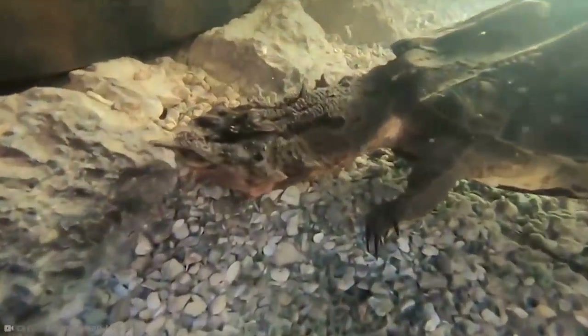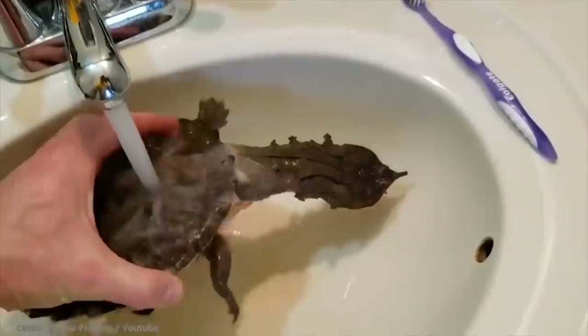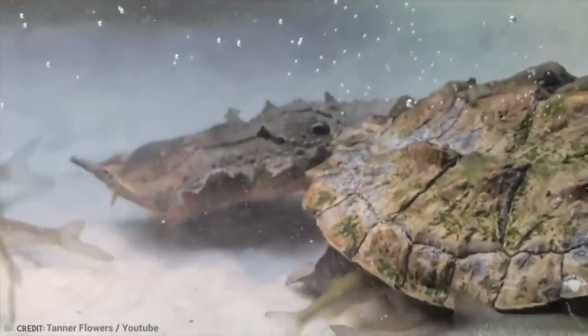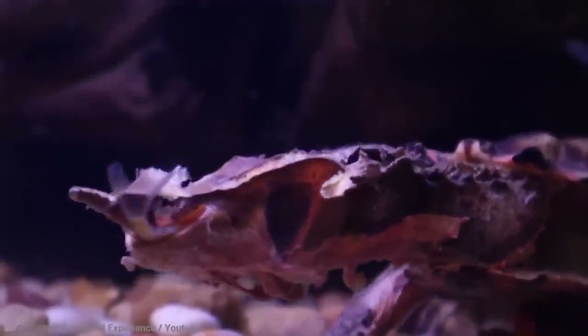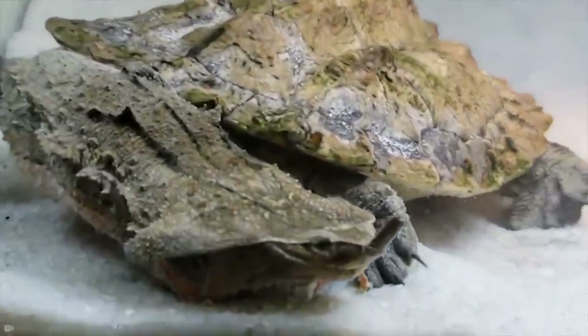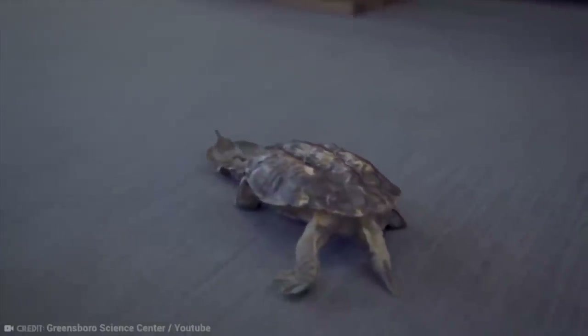The Mata Mata shell is what makes this chap stand out from the crowd. It's large and gnarly with big spherical cone-shaped knobbles poking out of it. This poor old turtle is no oil painting, that's for sure. Its neck is flat and wide and covered with warts and bumpy skin, and it has a triangular shaped squashed head and a long snout that it uses as a snorkel. They have eyes on the sides of their weird heads.